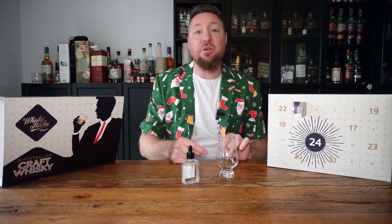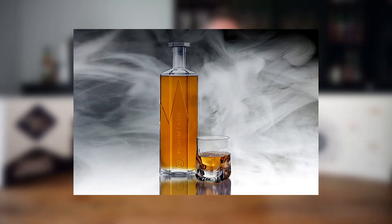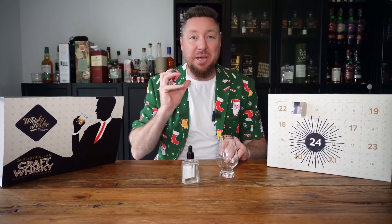December 2nd, and we have the second whiskey from the advent calendar. But before I get into day number two, I want to talk about yesterday's one. I opened it up a little bit with a bit of water, and it was absolutely amazing.